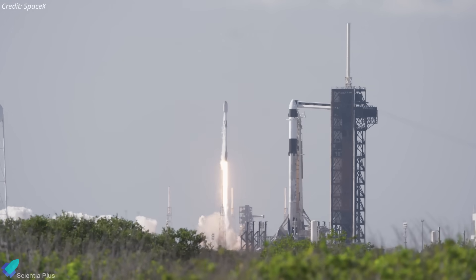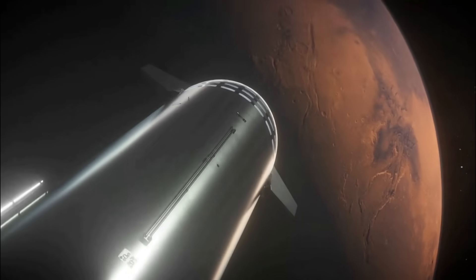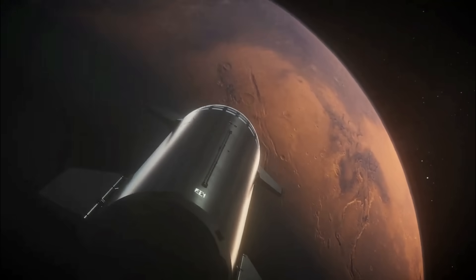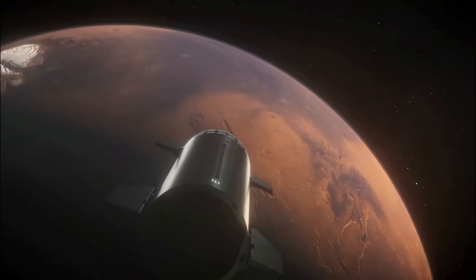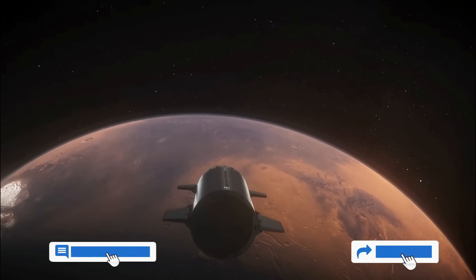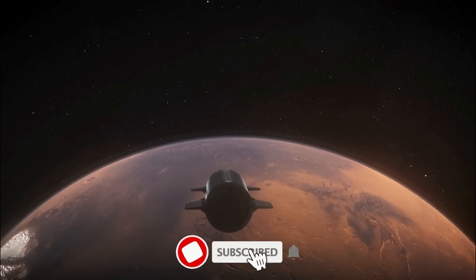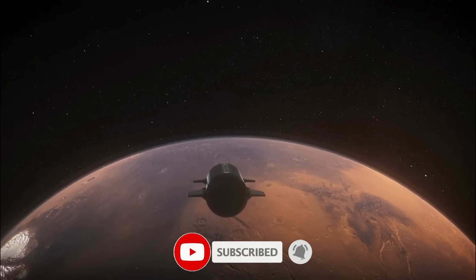As SpaceX and its partners work to resolve the booster issues, the world waits for the next chapter in this unfolding story of exploration and innovation. Thank you for tuning in for the latest science news and Starship updates. If you enjoyed this video, please hit the like button, leave a comment, and share it with your friends. Also, don't forget to subscribe to the channel and turn on notifications so you never miss an episode.